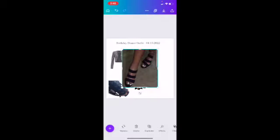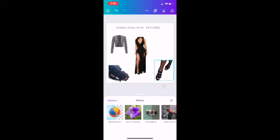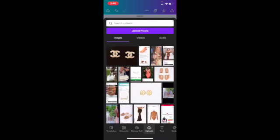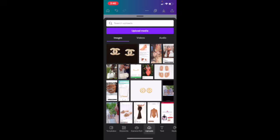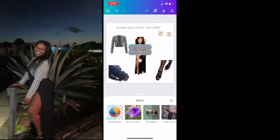I also grab heels from an Instagram picture from my 21st birthday in Houston — heels I still own — and use background remover on those too, then downsize them. I also like to add jewelry pieces to the outfit plan. Some people even add the scents they're wearing, and I might start doing that. These earrings aren't exact but are really similar to what I have. I also add a cuff bracelet I know I wear, using background remover to cut it out and place it on the layout.